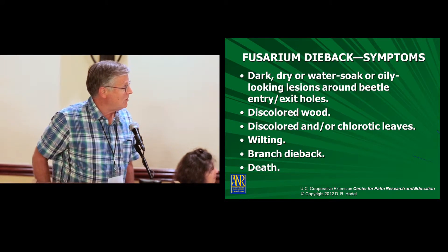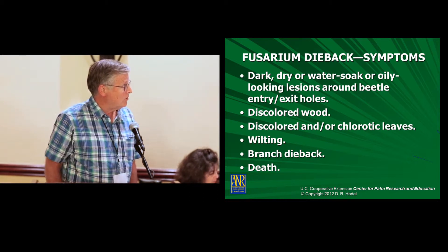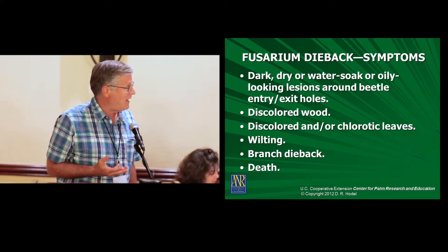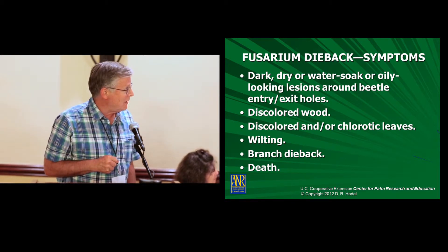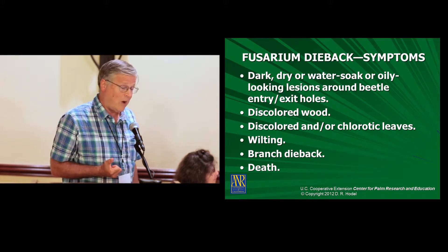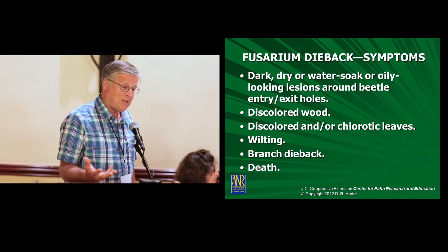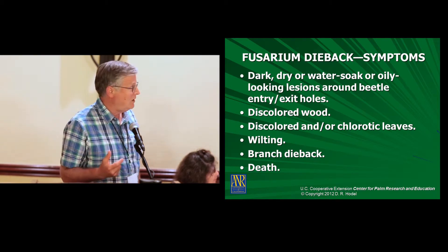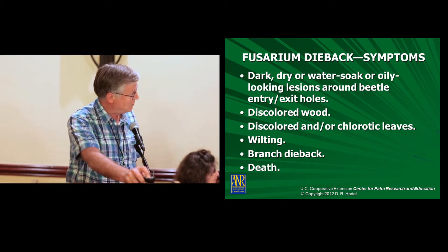Some of the symptoms to look for are dark, dry, water-soaked, or oily-looking lesions around the beetle entry and exit holes. I have pictures of these. Also look for discolored wood and discolored or chlorotic leaves, wilting branch dieback — sometimes just on one part of the tree — or the entire death of a tree.